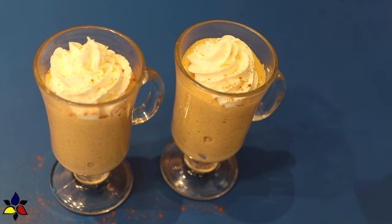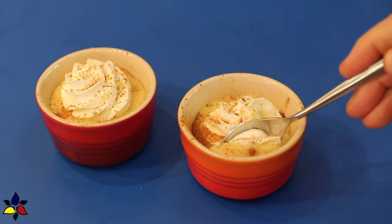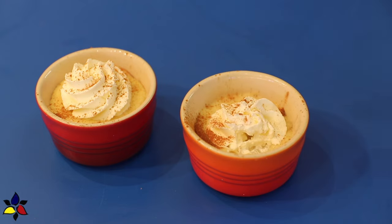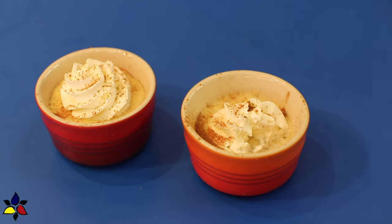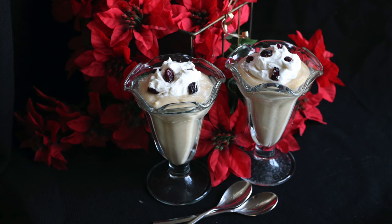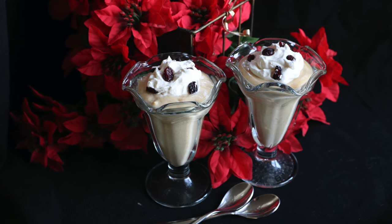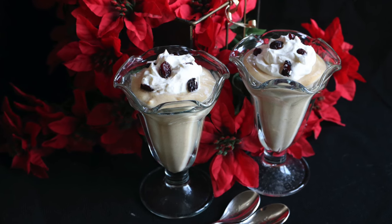If you like eggnog, especially homemade eggnog, which is so much better than store-bought, I hope you will find this recipe something you may want to serve this Christmas. Thank you very much for taking the time to watch my video. Your time and support is extremely important to me, and I thank you for that. Since we're coming up to Christmas, I would like to wish each and everyone a very Merry Christmas, and all the best for a happy and healthy New Year.